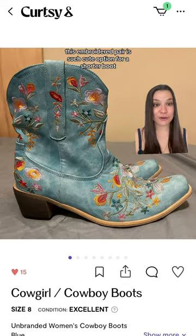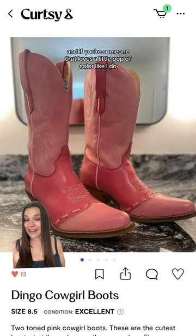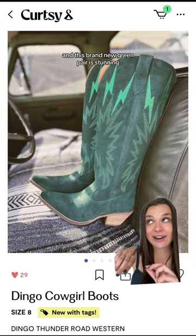This embroidered pair is such a cute option for a shorter boot. Also love these short ones from Anthro. And if you're someone that loves a little pop of color like I do, I'm loving these pink ones. And this brand new green pair is stunning.